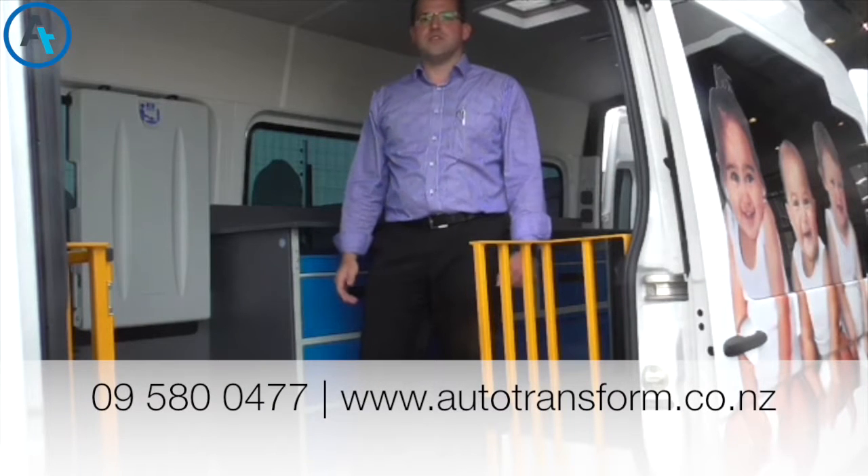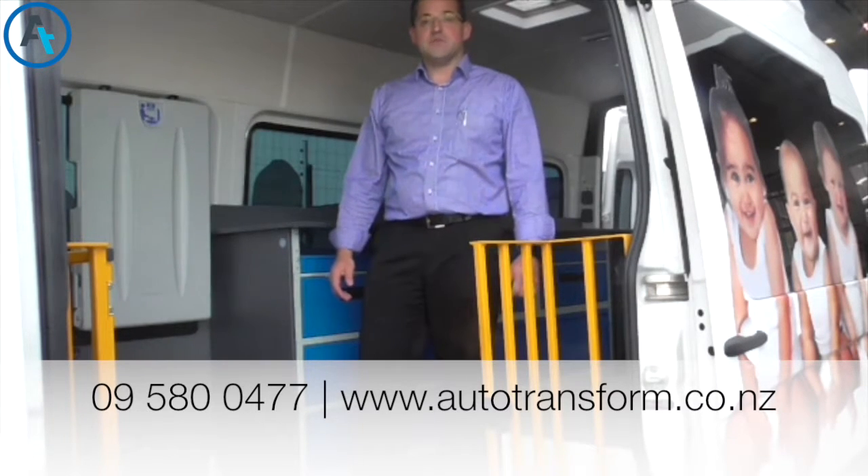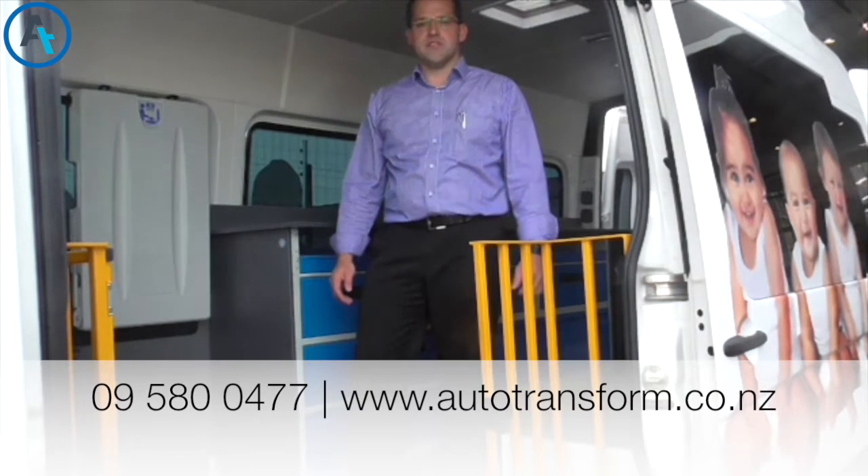For more information, please call Auto Transform on 095800 477, or check us out on the website www.autotransform.co.uk. Thank you.